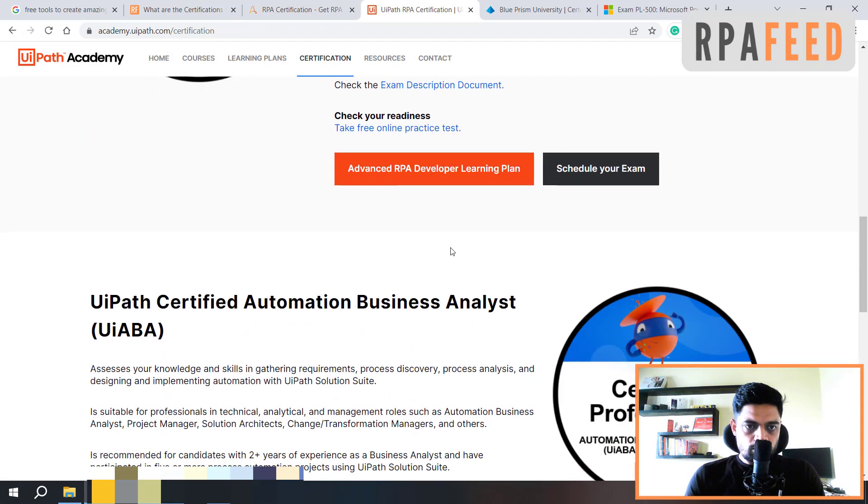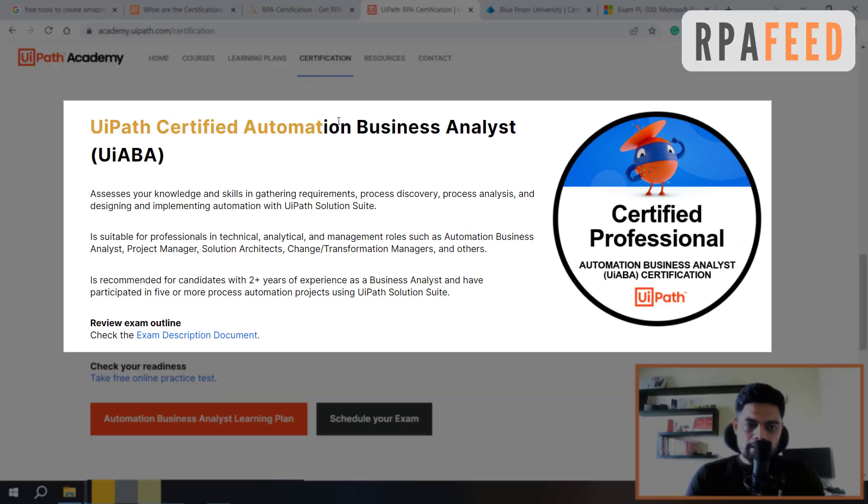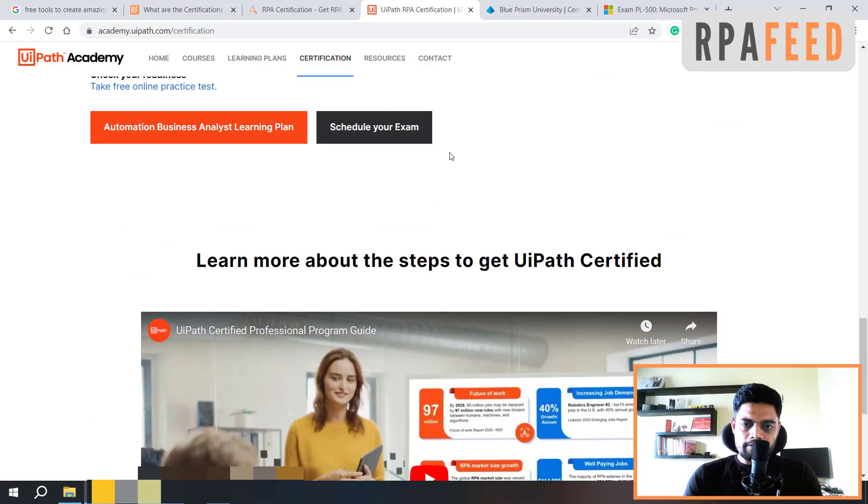You can go through these links to know more about it. Recently, UiPath has also launched a certification known for Business Analyst. You can read more about these exams and once you are prepared, you can schedule your exam from here.